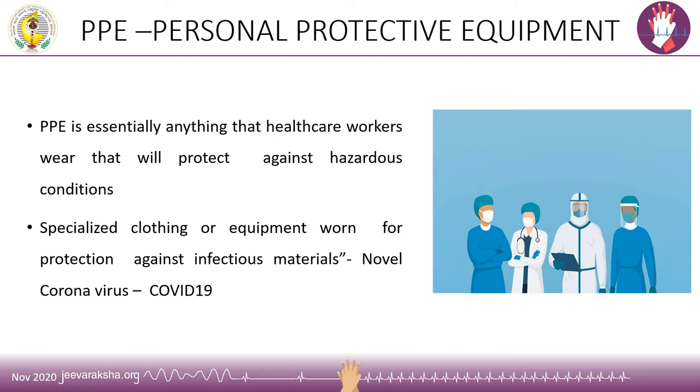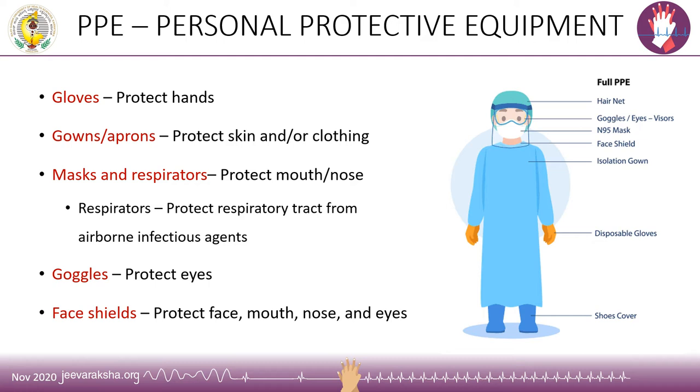Personal protective equipment, or PPE, is the protective clothing, helmet, goggles, mask, or any garment or equipment designed to protect the wearer's body from an infectious agent or the coronavirus. Any item of PPE imposes a physical barrier between the wearer and the working environment. Every component of the PPE needs to protect the surface of the healthcare provider who comes in contact with the patient — like gloves protecting the hand, and the gown or apron protecting the skin or clothing, such as the surgical scrub worn beneath.